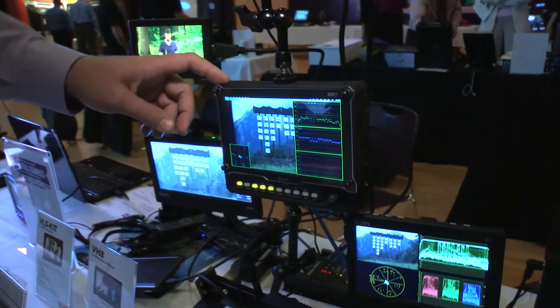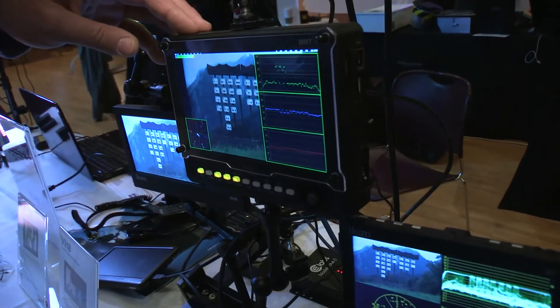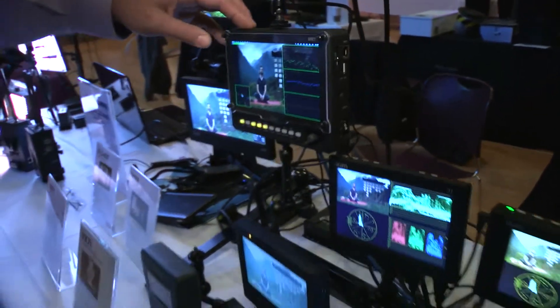You can see it's got waveform and vectorscope, RGB parade. This is a superior monitor, especially if someone needs to do proxy editing or for directors who need to see a quick take.